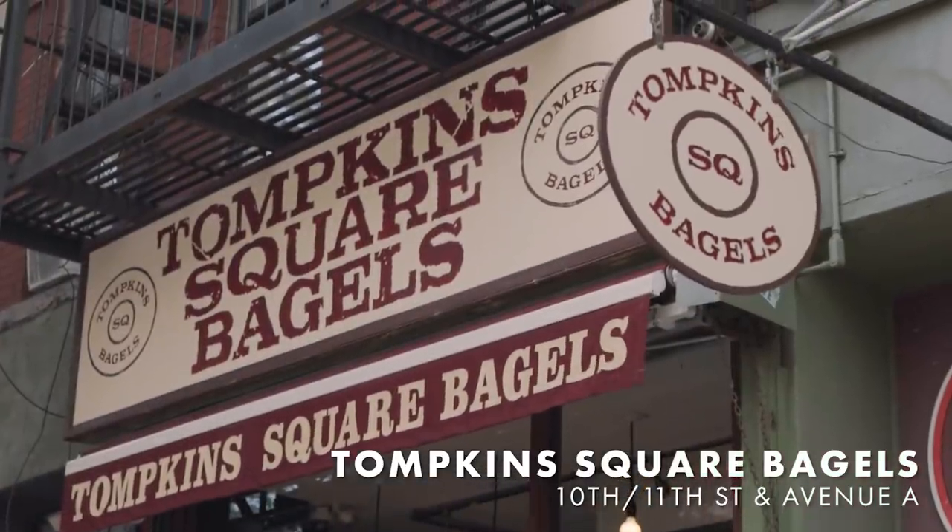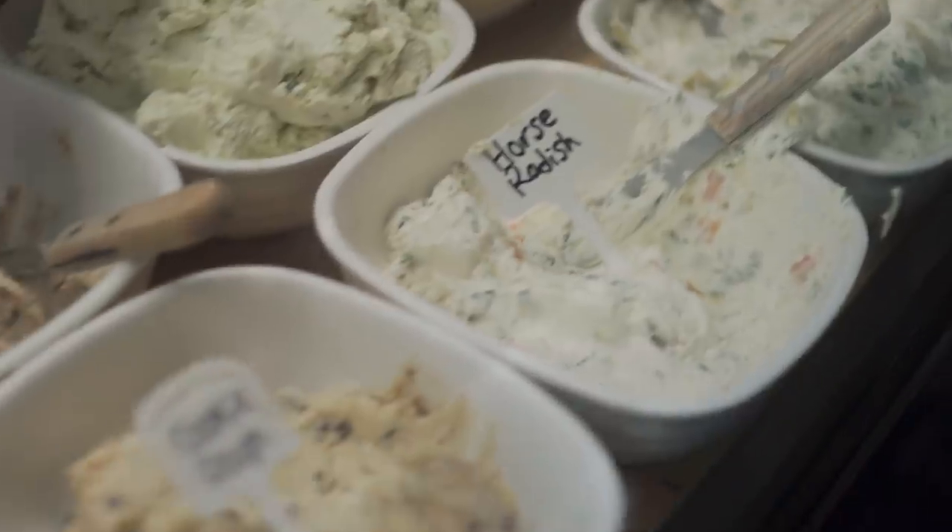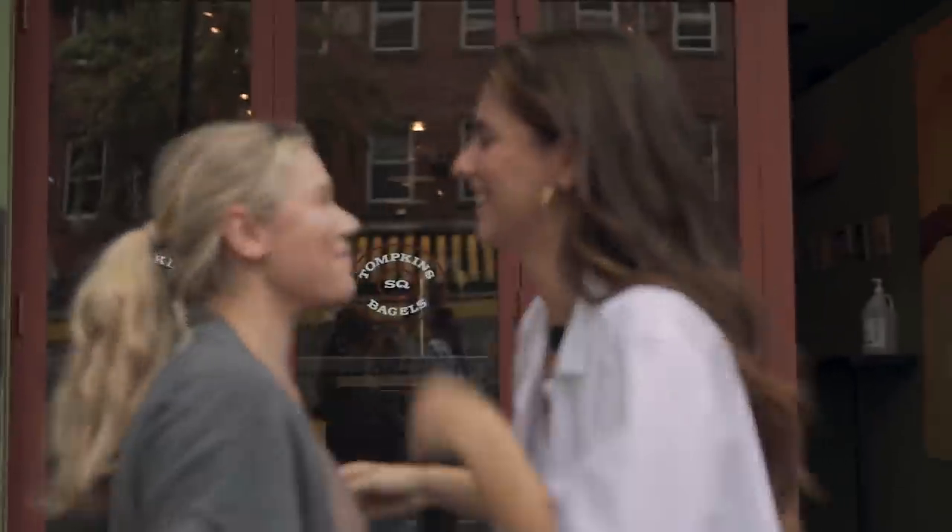We've made it to Tompkins Square Bagels, which is one of the most iconic bagel spots in the East Village. It's super popular — there's usually a huge line, so we're here at a good time. They have all these different types of bagel and cream cheese options. It's great for breakfast, lunch, and also really great hangover food. We're going to grab a bagel here, Margot is going to come meet us, and then we're going to head to the park — my favorite spot.